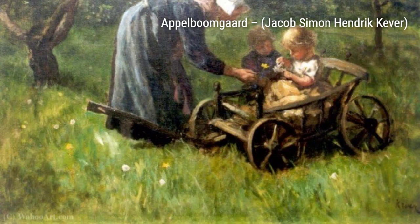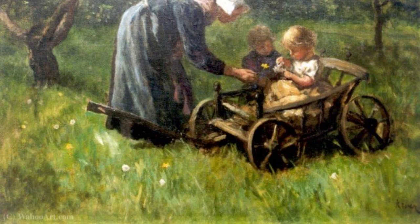Next, we have Child in a Handcart. This painting captures the joy and playfulness of childhood, as a child gleefully rides in a handcart.